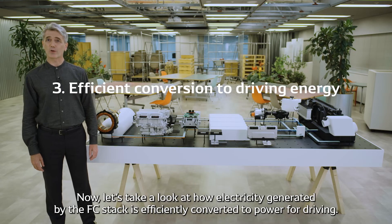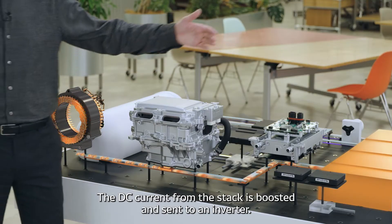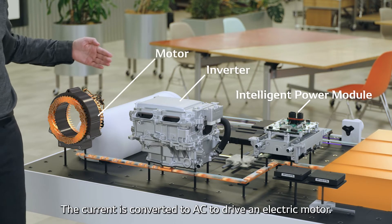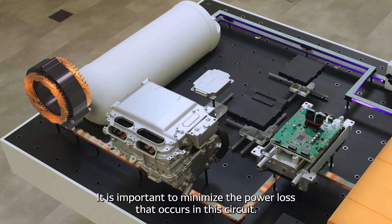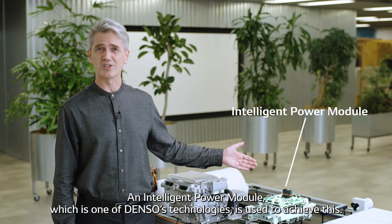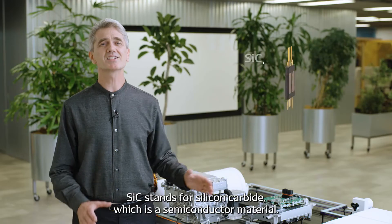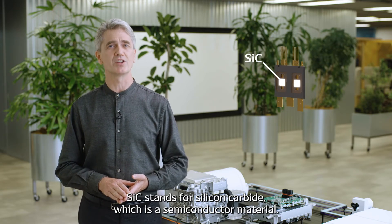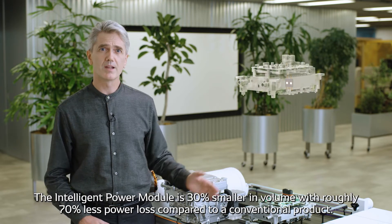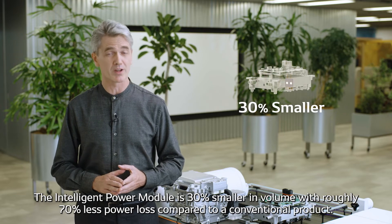Let's take a look at how electricity generated by the FCEV stack is efficiently converted to power for driving. The DC current from the stack is boosted and sent to an inverter. The current is converted to AC to drive an electric motor. It is important to minimize the power loss that occurs in this circuit. An intelligent power module, which is one of Denso's technologies, is used to achieve this. The module is equipped with SiC power semiconductors. SiC stands for silicon carbide, which is a semiconductor material. Denso has also developed silicon carbide wafers used in its products. The intelligent power module is 30% smaller in volume with roughly 70% less power loss compared to a conventional product.